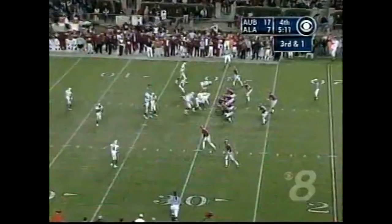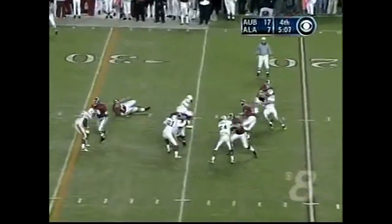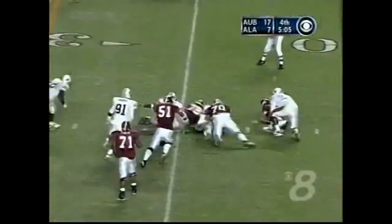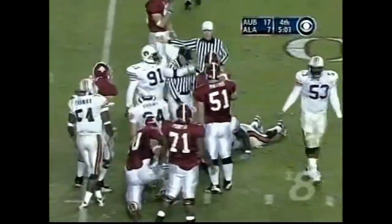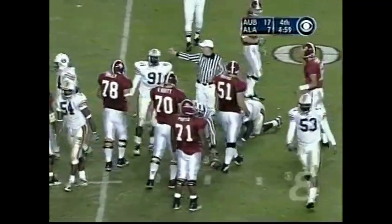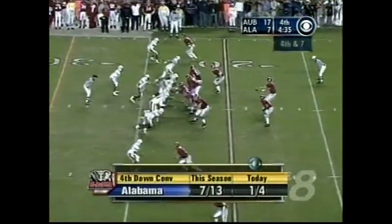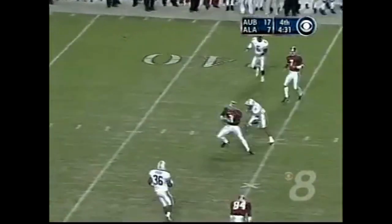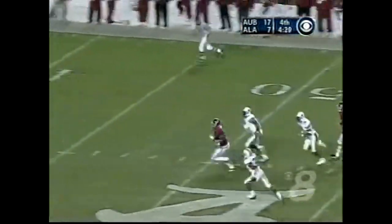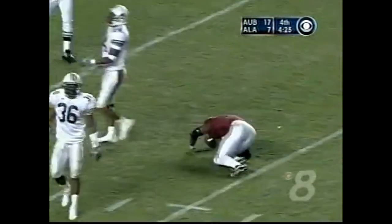Alabama needs two scores — they need a touchdown and a field goal. Here's Coyle on third — fumble — Auburn may have it — nope, Coyle got it back. Fourth and seven Alabama. Here comes the blitz — Coyle off his back foot — caught — Collins. Not a speedster, but he's got the first down plus at the 36-yard line.